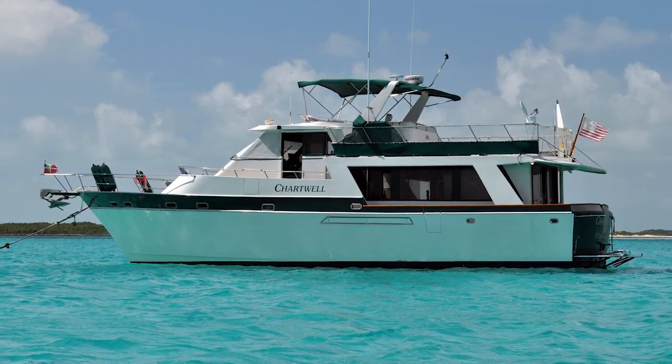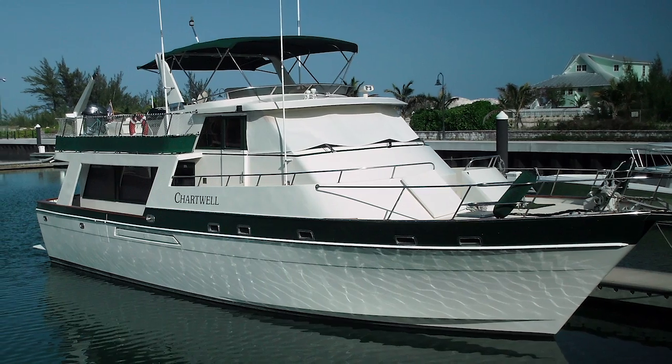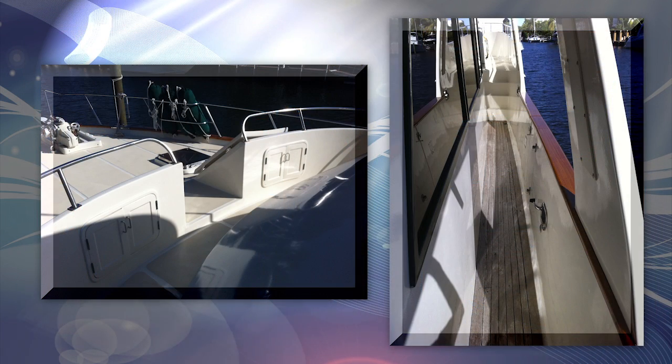Chartwell's layout provides a comfortable weekend getaway home with ample cabin space and storage for extended voyages. Access to the three-stateroom layout is either down the spiral staircase from the pilot house or down a three-step passageway from the main salon. Every deck of this boat can be accessed from a short flight of steps, making movement easier for all ages.